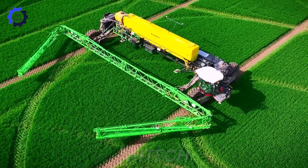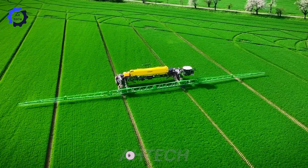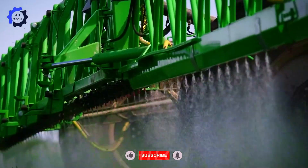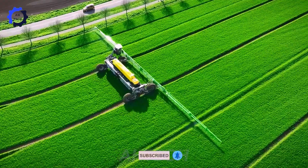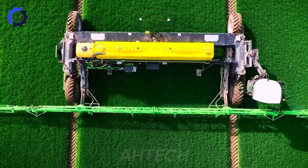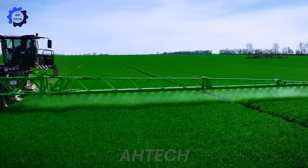With 1,100 horsepower and a capacity of 17,000 liters, this machine excels in precision wheat spraying, ensuring optimal crop health and yield. It sets new standards of performance and efficiency for modern farming methods.